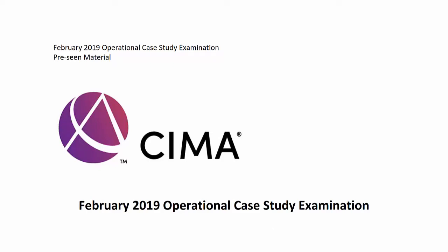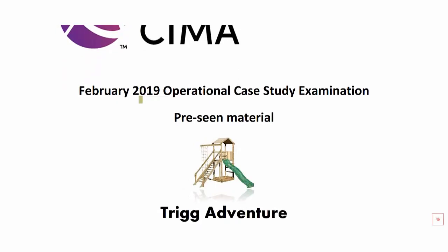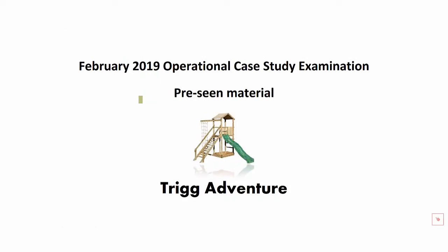Welcome to this series of videos on the February 2019 Operational Case Study Pre-Scene material, which has just been launched by CIMA. This pre-scene deals with the fictional business of Trig Adventure, which is involved in the design, manufacture and sale of outdoor play equipment for children. Currently, it's facing some challenging market conditions, and this pre-scene will centre greatly on what they can do in the near future to recover some lost ground and put the company on a steady track once more.